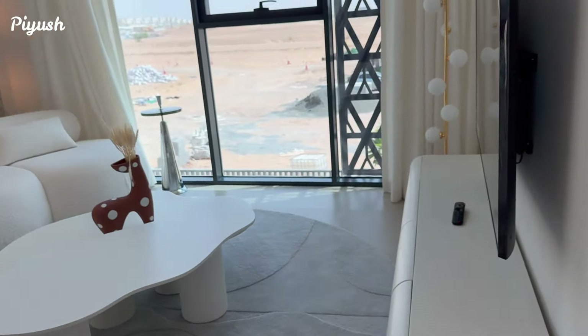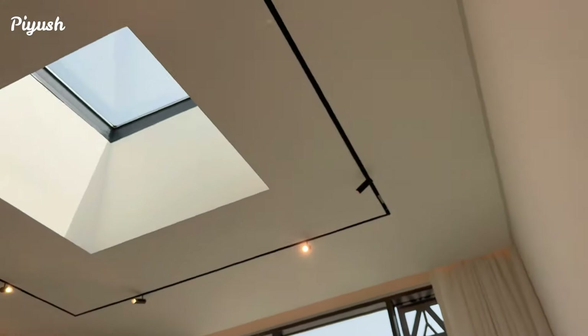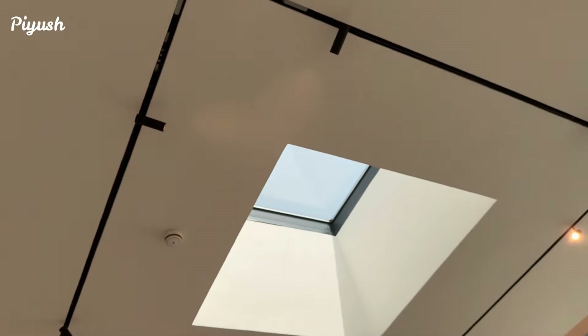In the living area, if you have observed, you have the glass which is for natural light as well.